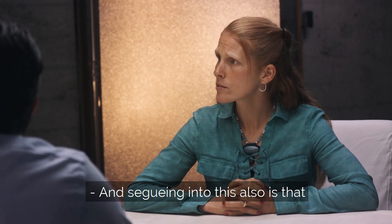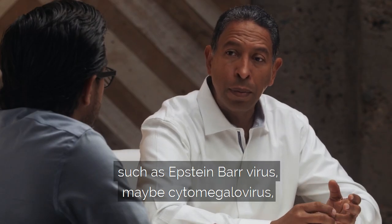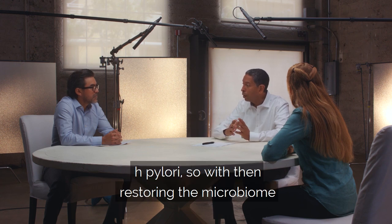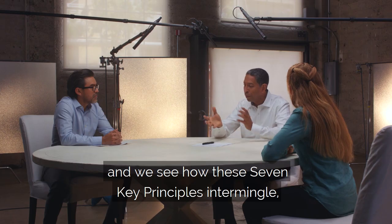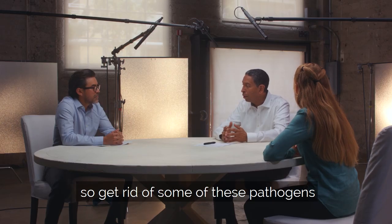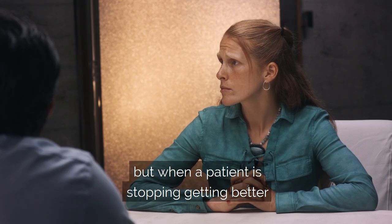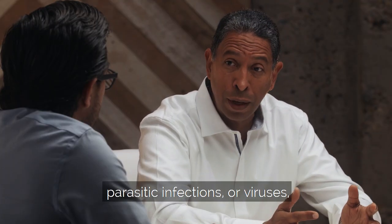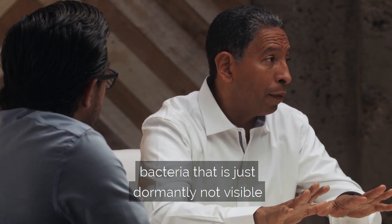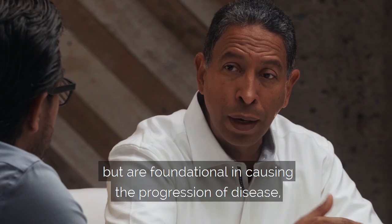Segueing into this, most cancer patients have subacute infections such as Epstein-Barr virus, cytomegalovirus and other pathogens, parasitic infections, and H. pylori. So within restoring the microbiome — and we see how these seven key principles intermingle — we do ultraviolet blood irradiation to get rid of some of these pathogens associated with the onset of cancer, or with progression, or when a patient is stuck in treatment because of parasitic infections or dormant viruses and bacteria that are foundational in causing the progression of disease.